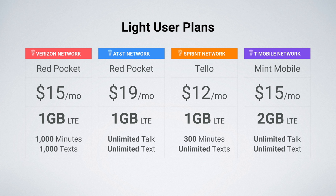On Sprint, I'm recommending Telo. Telo is a great option — $12 a month, 1 gig of data, 300 minutes, unlimited texts. Telo also offers customizable plans, so if you need less data, you can get a more affordable option from them as well.